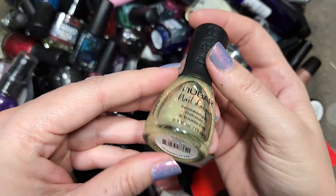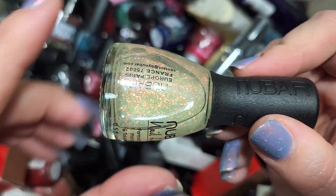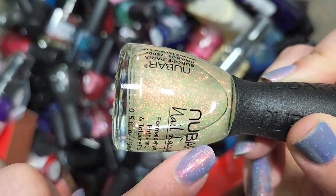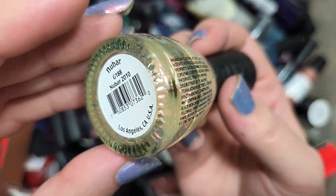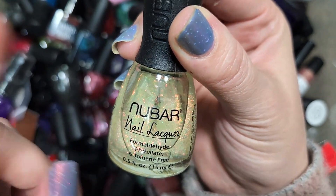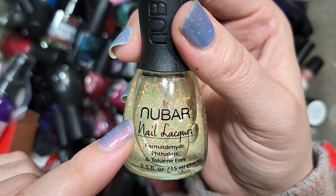Next up is another New Bar — this one is called New Bar 2010 and this is an iridescent glitter. I love iridescent glitter. This one has some beautiful shifts: you're seeing that orange glow at the top of the bottle, and down here I'm seeing basically the entire rainbow — green, yellow, blue, and purple, all depending on the angle. It's another one I know I don't have. I will have to do comparisons of all my glitter toppers, but in the meantime that's going in the keep pile.